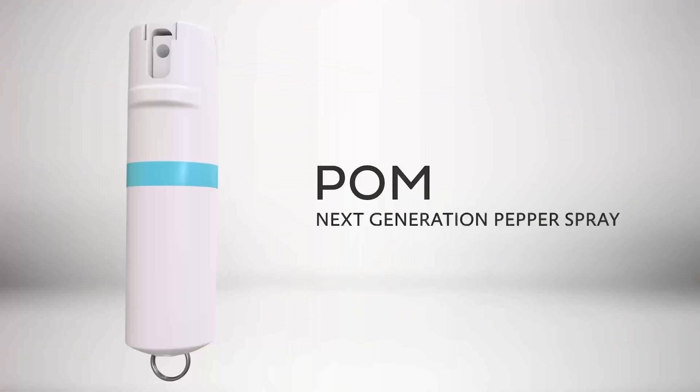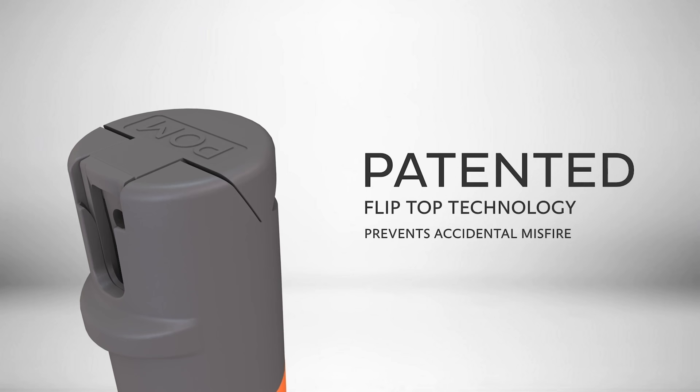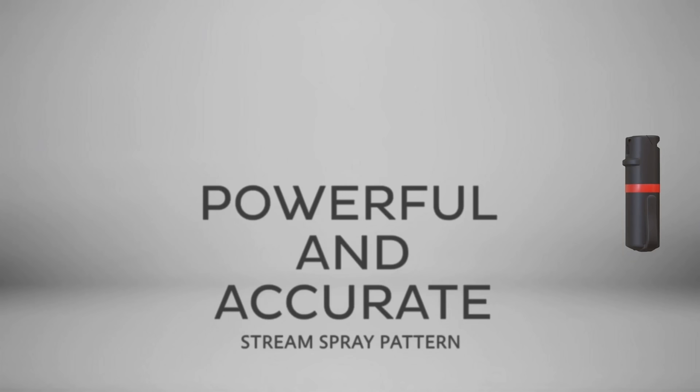Palm pepper spray has recently reformulated for even more effect when you bless the deserving with the hot sauce. Palm is what I use between a harsh word and a gun, and I encourage everyone to do likewise.